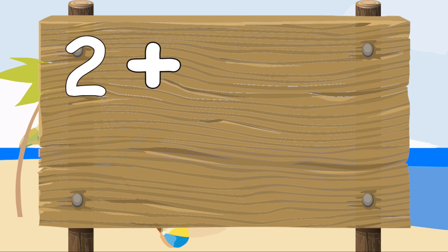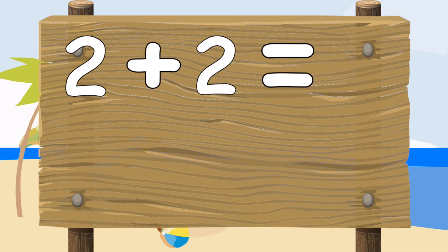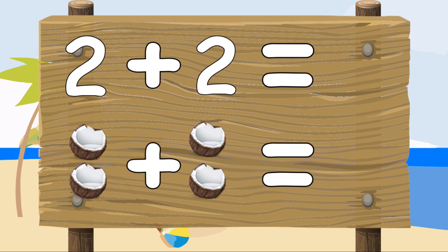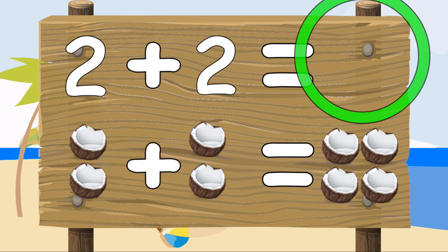Two plus two equals — two coconuts plus two coconuts equals one, two, three, four. Four coconuts. Two plus two equals four.